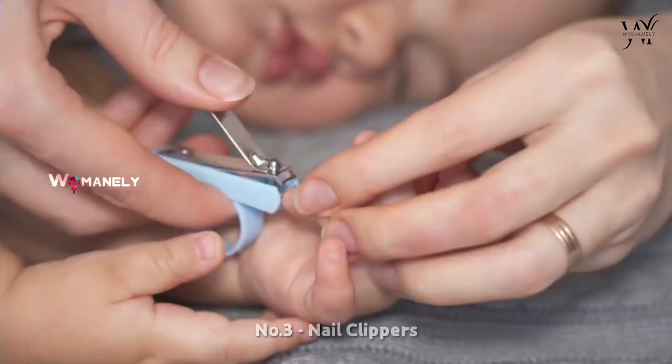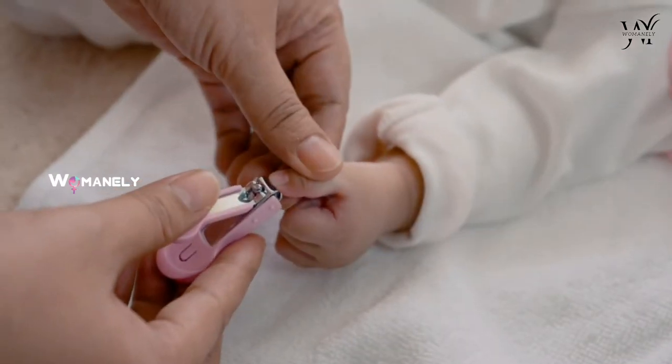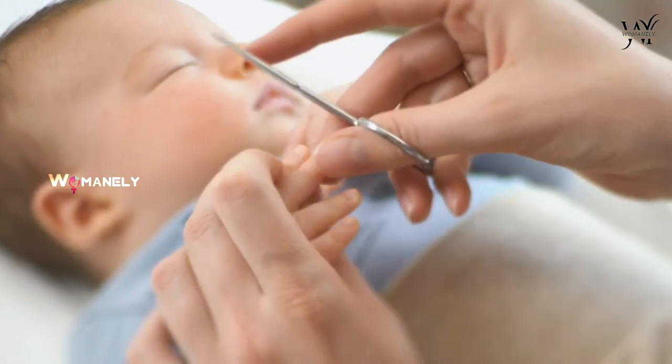Nail clippers. The LED zoom nail clippers have a magnifying glass to get an up-close look and an LED light to illuminate this delicate procedure. This means you can skip the wrestling match and sneak in when your tiny mighty one is sleeping.